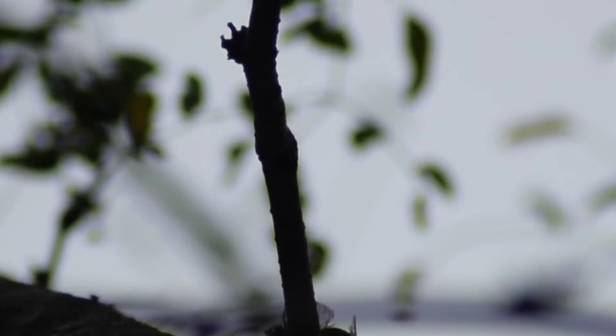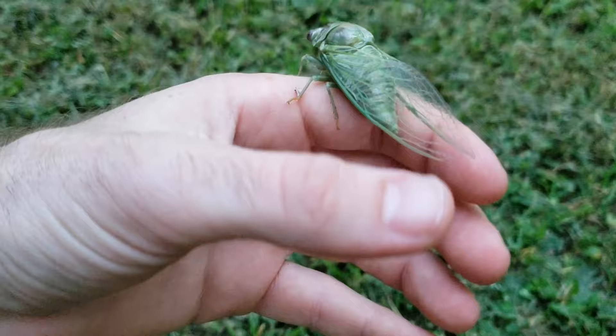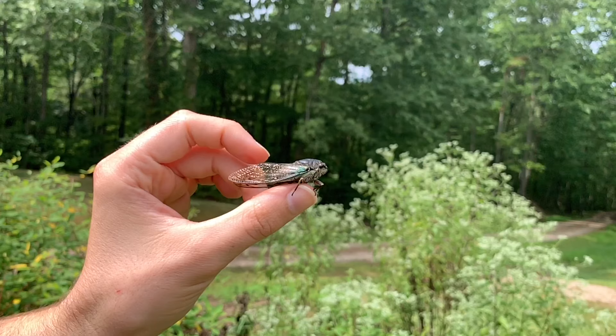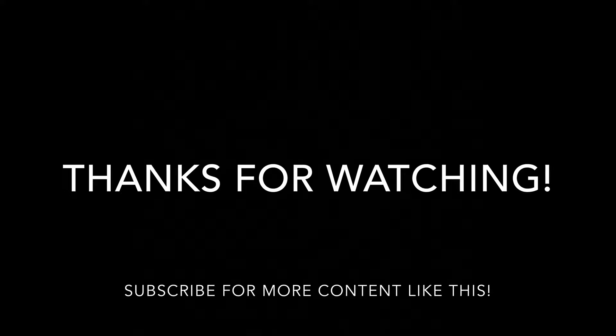Though we often refer to these as dog day cicadas, there are numerous species of annual cicadas that come in a wide variety of color patterns and make different calls at different times of the day. Cicadas are an amazing group of insects that are harmless to humans and important as food for many other wildlife species. And I can't imagine what a summer would be like without the backdrop of cicada song.